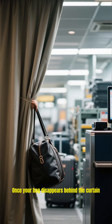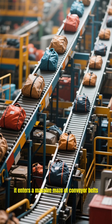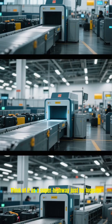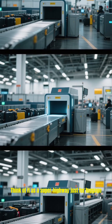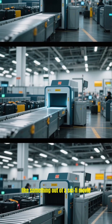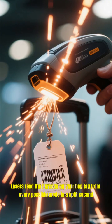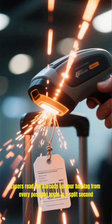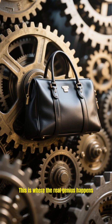Once your bag disappears behind the curtain, it enters a massive maze of conveyor belts, sometimes stretching for miles — think of it as a super highway just for luggage. The first stop is a giant scanner, like something out of a sci-fi movie, where lasers read the barcode on your bag tag from every possible angle in a split second. This is where the real genius happens.